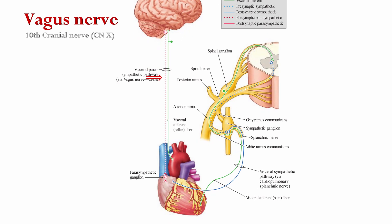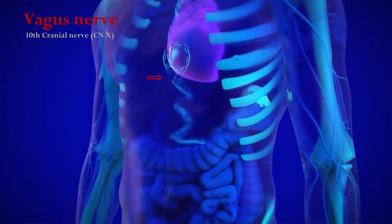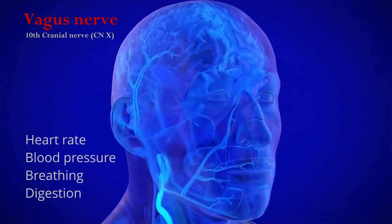The vagus nerve, which is the primary nerve of the parasympathetic nervous system, plays a crucial role in regulating many bodily functions, including heart rate, blood pressure, breathing, and digestion.